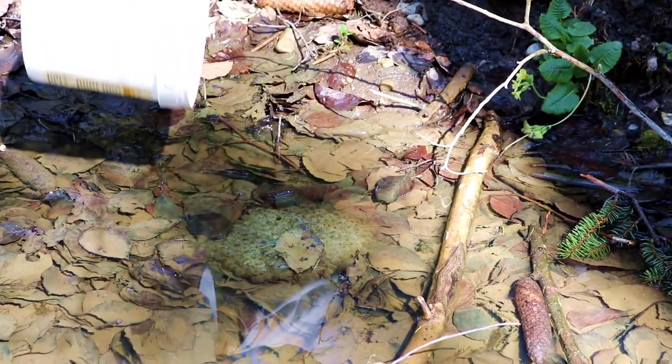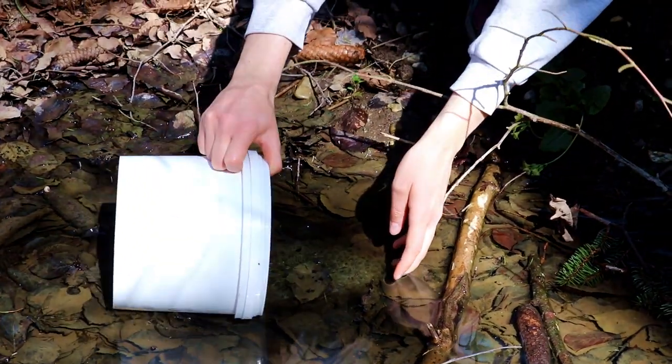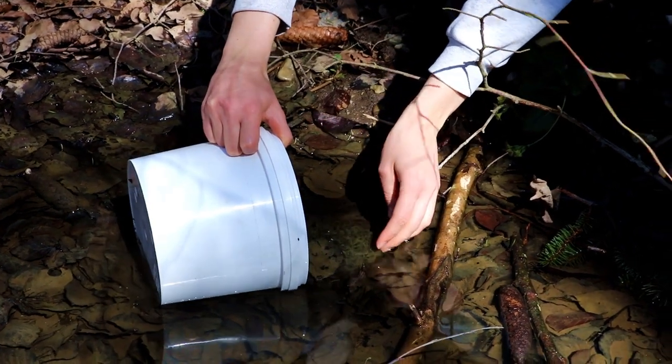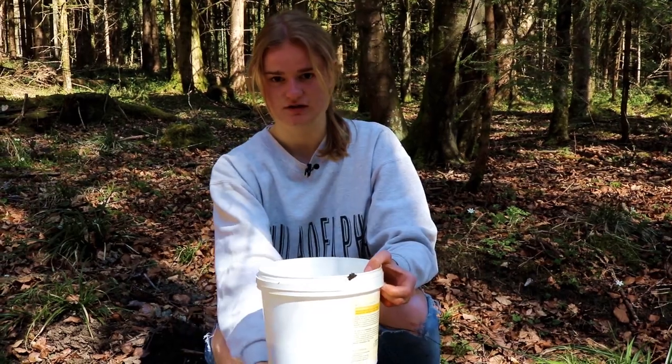I'm sinking in the mud but we have to take it out now. Ooh, slimy. And now we will bring it to our lake.